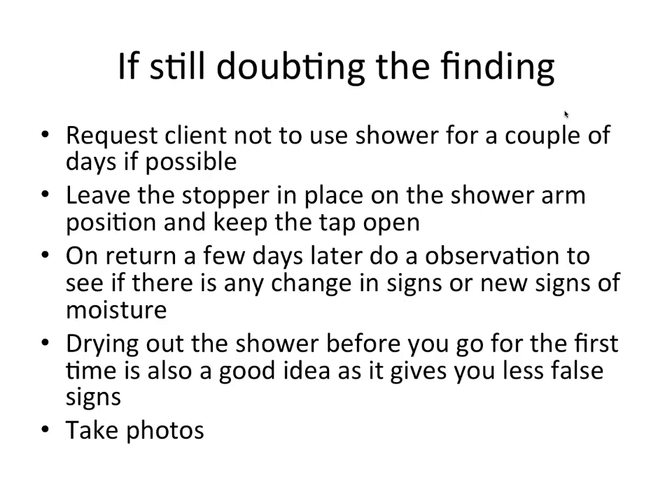If still in doubt, request the client not to use the shower for a couple of days. Leave the stopper in the shower arm and keep the tap open. On return, observe for any changes or new signs of moisture. Drying out the shower before your first visit gives you fewer false signs. Very importantly — take photos. Have a portfolio of evidence from day one, as if the insurance company is involved you'll need that documentation.